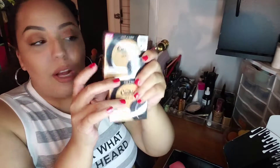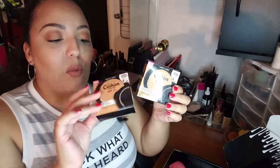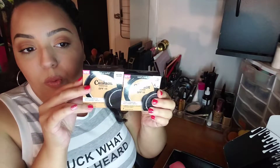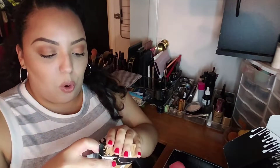Next up is the Wet n' Wild Compact Foundation. I have them in two colors — Buff Beige and Honey Beige. I just purchased Honey Beige today because Buff Beige makes me look a little too pale. I'm currently wearing it right now and I tried to add bronzer to warm it up, but it's just a little too pale. I think it'll be perfect for winter. The Honey Beige is more of an olive tone rather than a beige-y tone, and I absolutely love this.